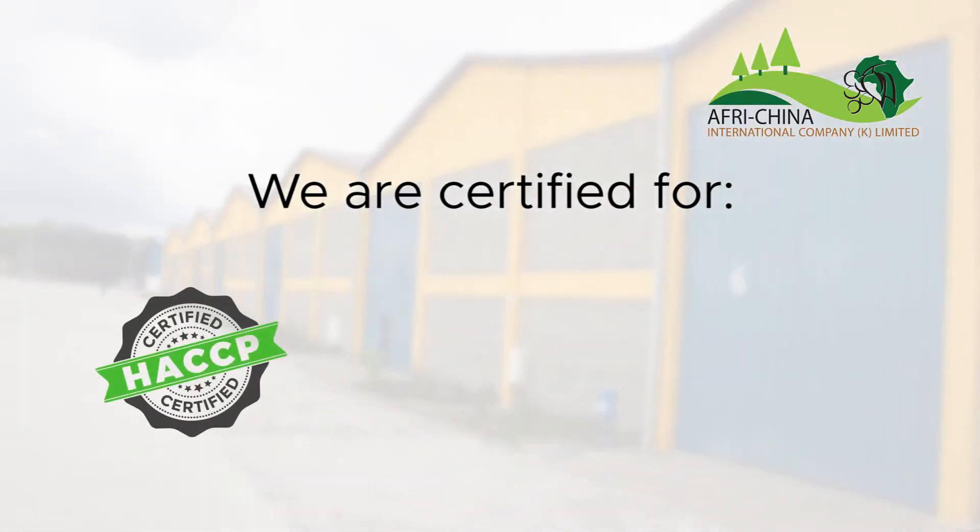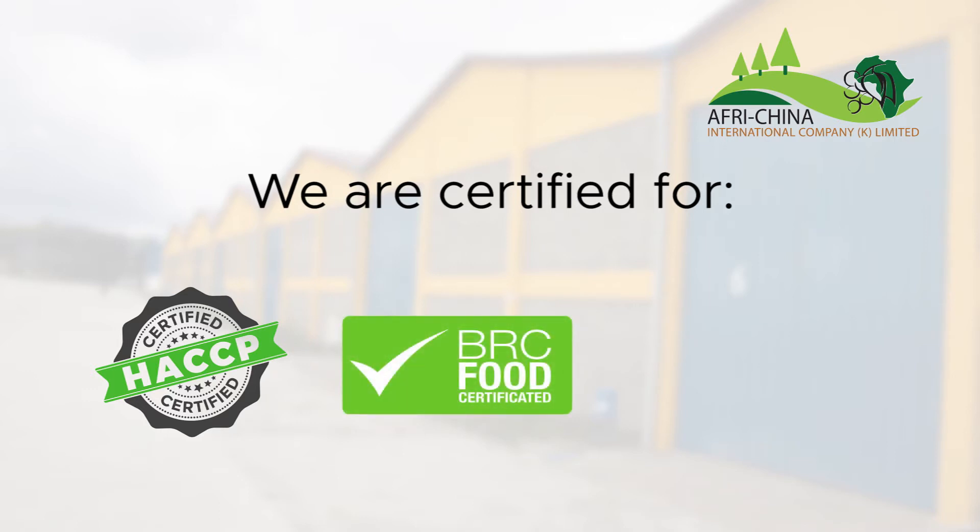Afri-China International adheres to the highest standards for macadamia nut processors to ensure our nuts are safe for consumption. We are HACCP certified, BRC food certified, and FSSC 22000 certified.